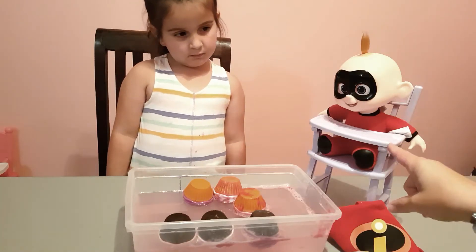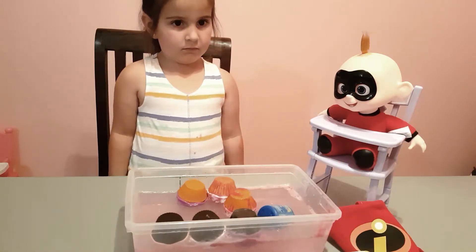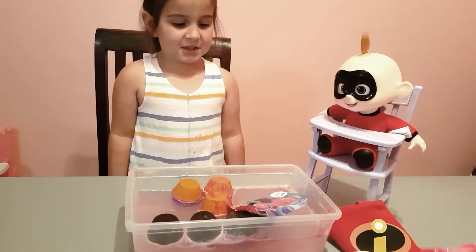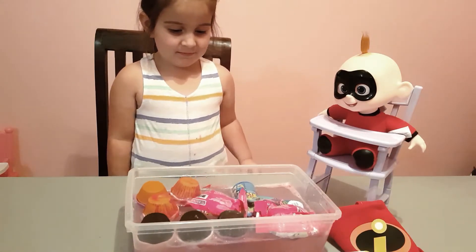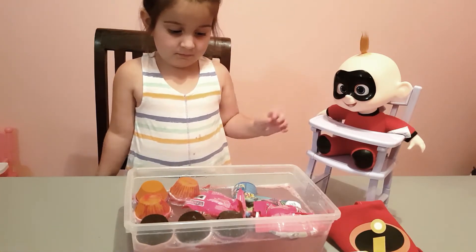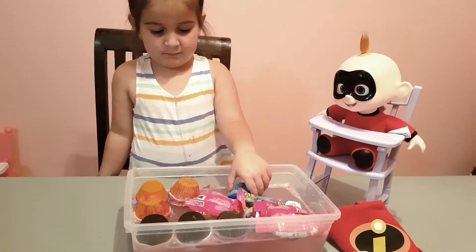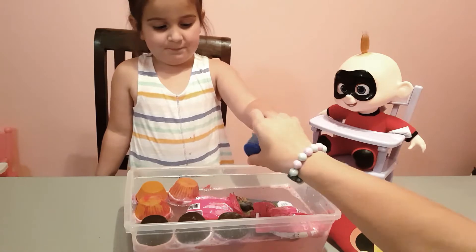Jack Jack turned into incredible Jack Jack and he has some surprises for you! Oh, it splashed you Jack Jack - you're splashing her! Oh my goodness Emma, Jack Jack was so nice and brought you some surprises. Why don't you pick one and see which one you want to open first?